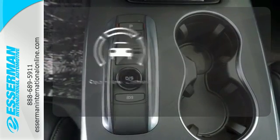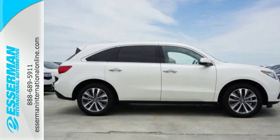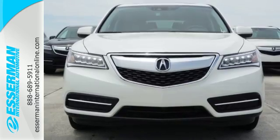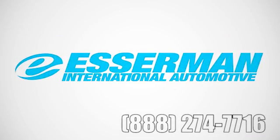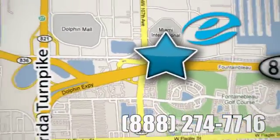See objects previously out of sight with the rearview camera. This elegant MDX is ready for you and your family. See it today. Experience Esserman International today. We're conveniently located off Highway 836 and the Florida Turnpike in Miami.